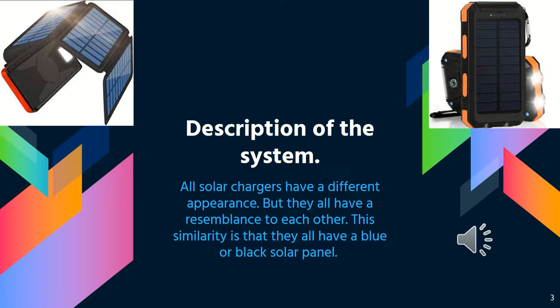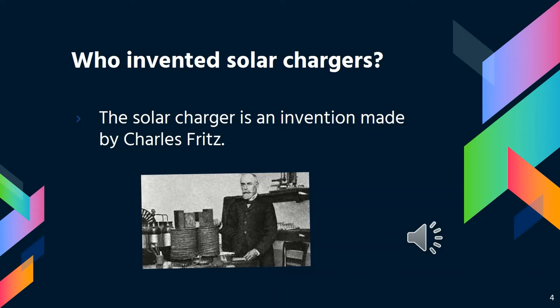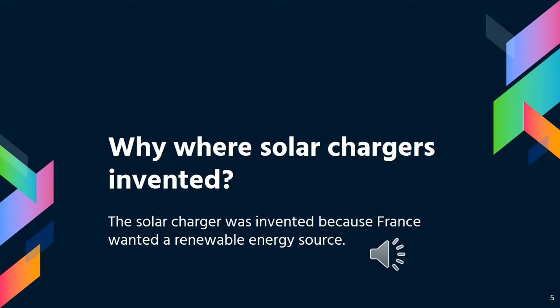You're probably wondering how the solar charger looks like or its description. All solar chargers have a different appearance, but they all have a resemblance to each other. This similarity is that they all have a blue or black solar panel. The solar charger was invented by Charles Fritts.